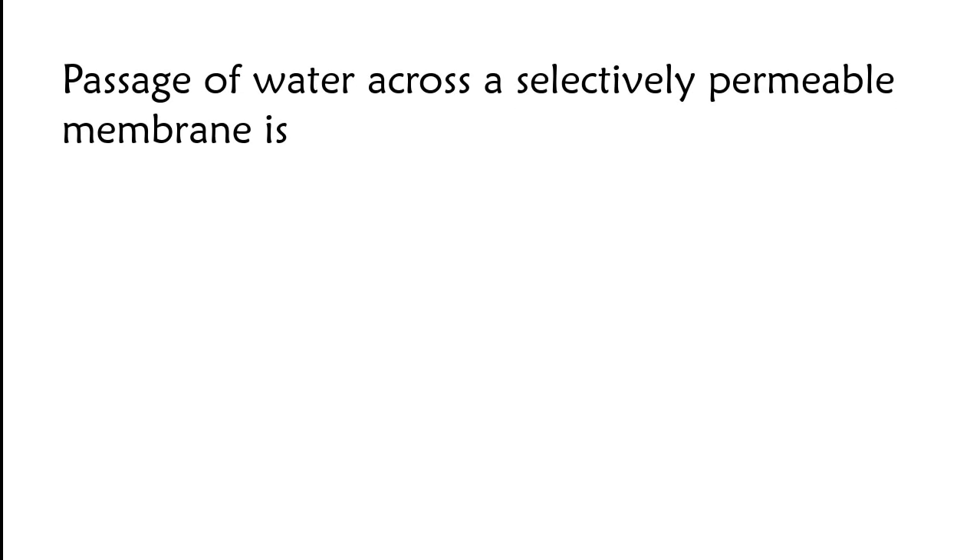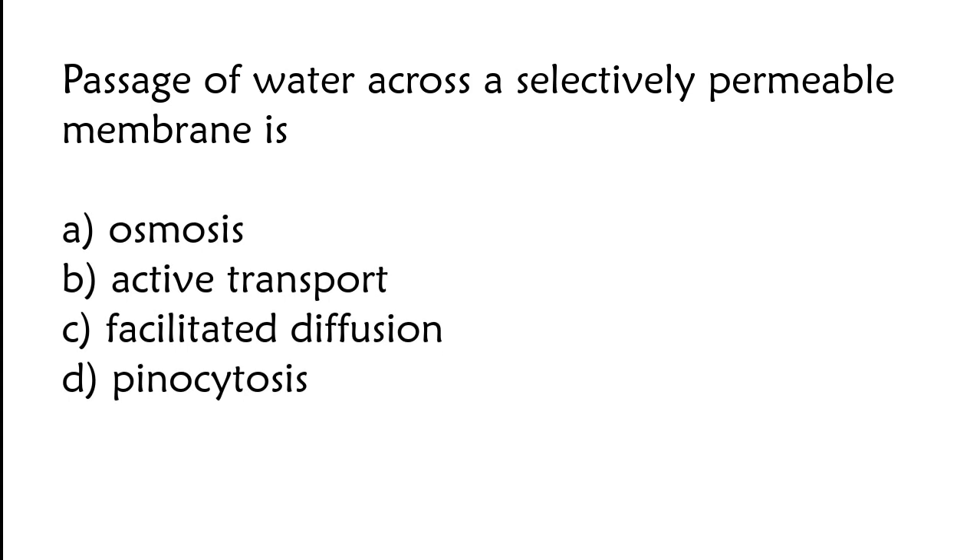Passage of water across a selectively permeable membrane is: osmosis, active transport, facilitated diffusion, or pinocytosis. The correct answer is option A. Passage of water across a selectively permeable membrane is osmosis.